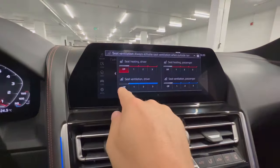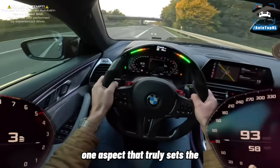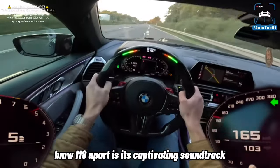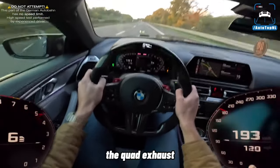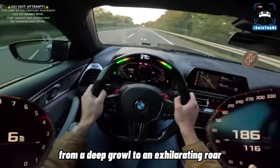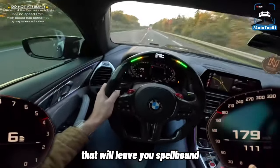Exhilarating Soundtrack. One aspect that truly sets the BMW M8 apart is its captivating soundtrack. The quad exhaust system emits a symphony of engine notes, from a deep growl to an exhilarating roar, that will leave you spellbound.